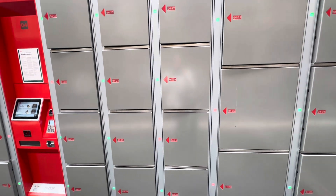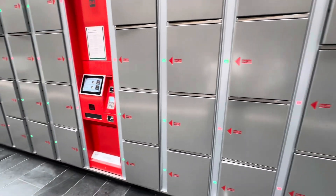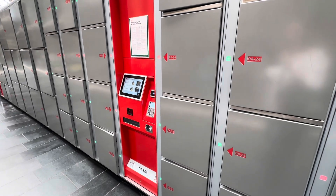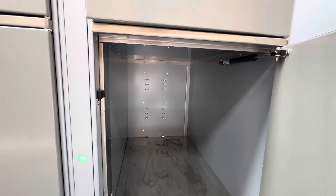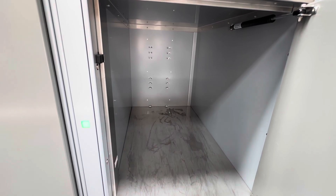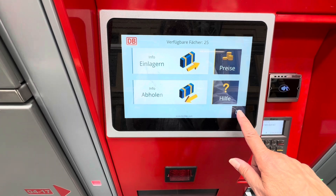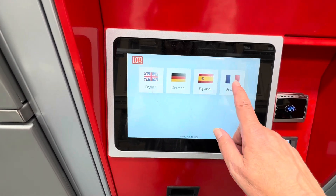These are the new lockers. The small ones are 3.50 euros and the large ones are five euros, and you can pay electronically instead of with change, which is great since a lot of people don't have change if they've just arrived. You can see how large this is — you could probably fit four or five soft carry-on bags in here, so it's pretty cost effective. The machine also switches into English, German, Spanish, and French.